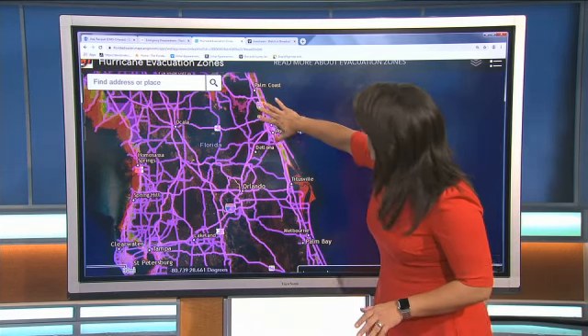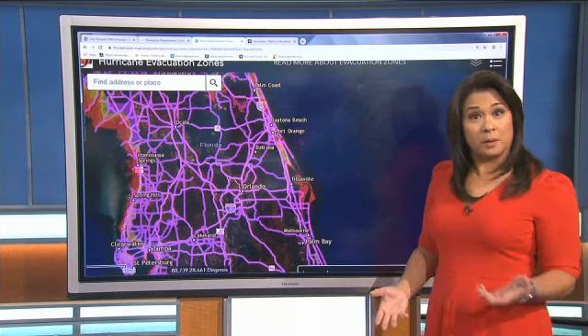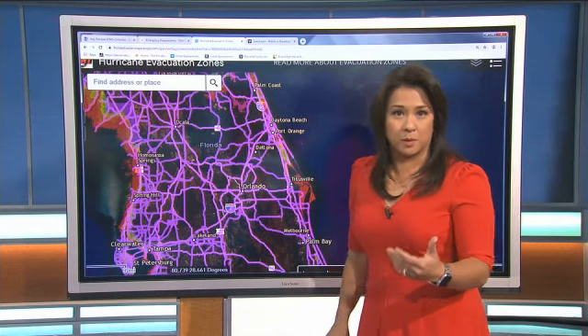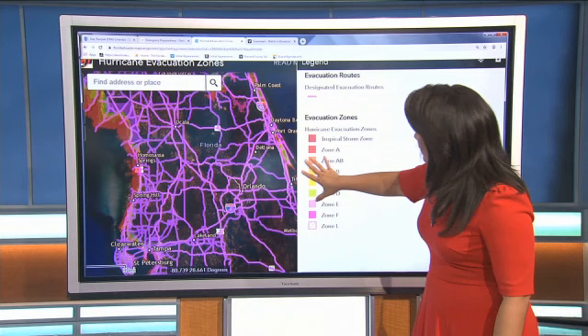All those zones are indicated by the bright colors that you see on this map right now. Not sure which zone you fall in? They have a search feature in the corner that allows you to put your address in, and that will tell you what zone you're in.